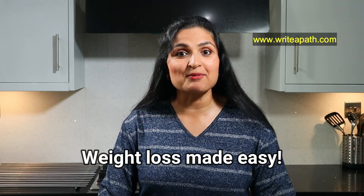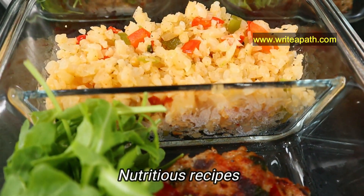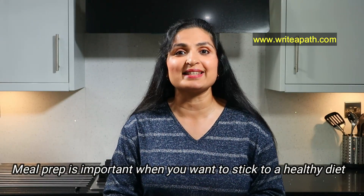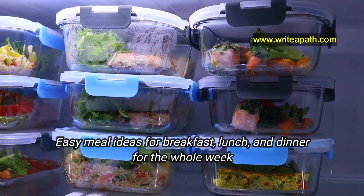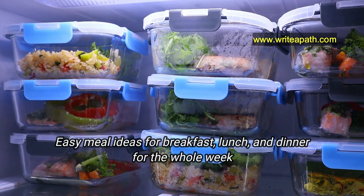Hi, good morning guys, welcome back to my channel. Today we'll be making my weight loss meal prep. These recipes are highly nutritious and they guarantee maximum fat loss. Meal prep is so important when you're trying to stick to a healthy diet. For this week's meal prep menu, I'm sharing super easy meal ideas for breakfast, lunch, and dinner for the whole week in less than one hour.